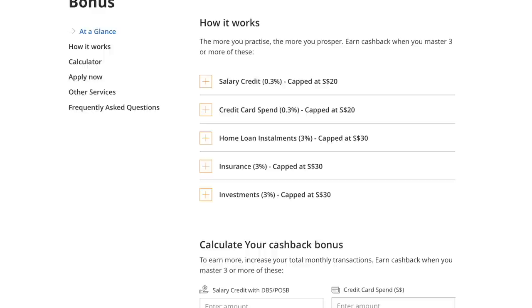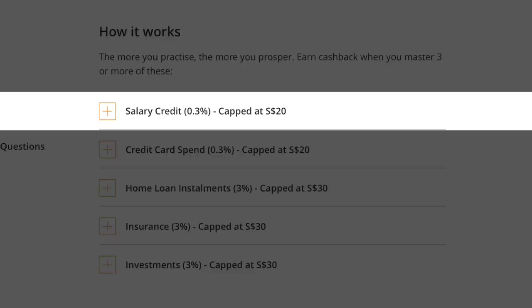The POSB Cashback Bonus requires you to meet at least three of five requirements: salary crediting, spend, mortgage, investments, and insurance. Some of these categories are easier to meet than others, and I'll highlight them through the course of this video.